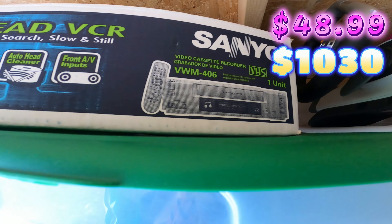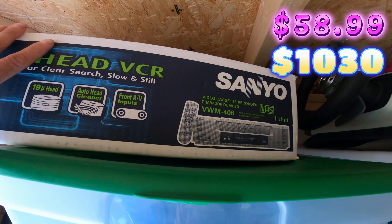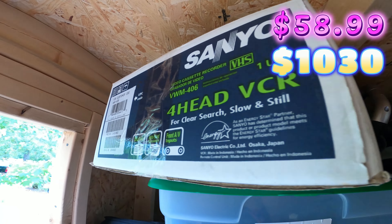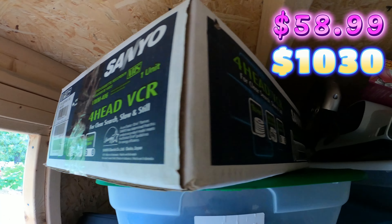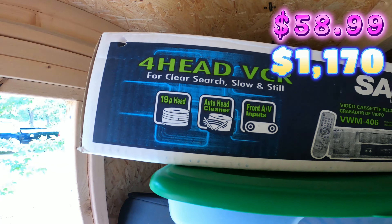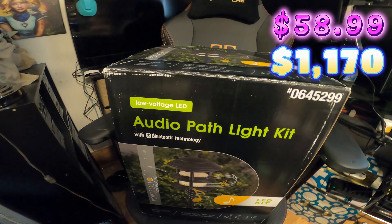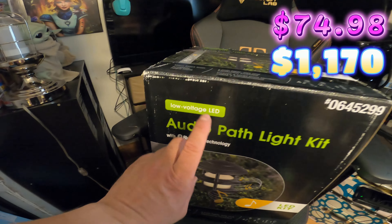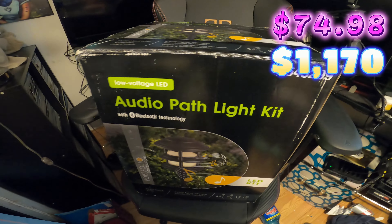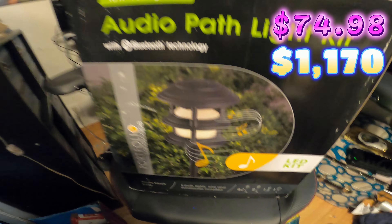Up next is this Sanyo forehead VCR cassette recorder, model number VWM-406. I paid ten dollars for this at my Goodwill store, and this sold for 140 dollars. It's brand new.